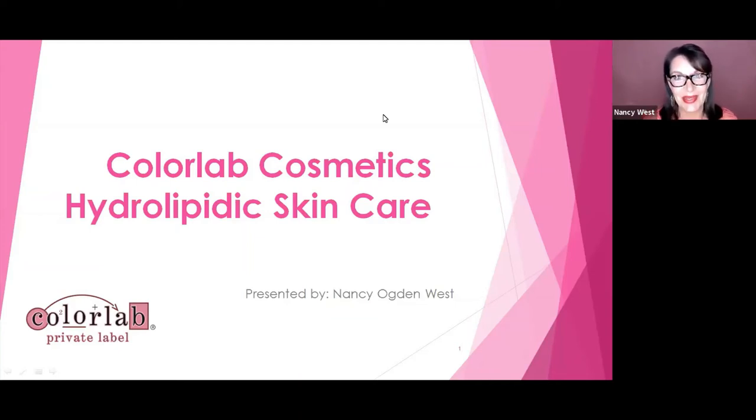Hi, my name is Nancy Ogden-West. I'm the Director of Business Development and Education for ColorLab Cosmetics, and I am here to talk today about hydrolipidic skin care.